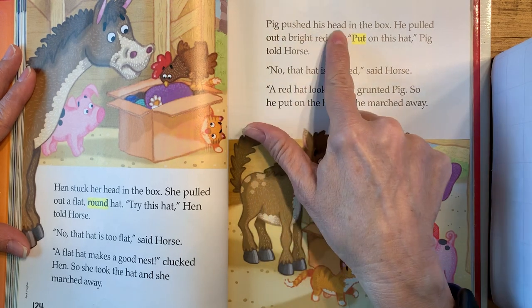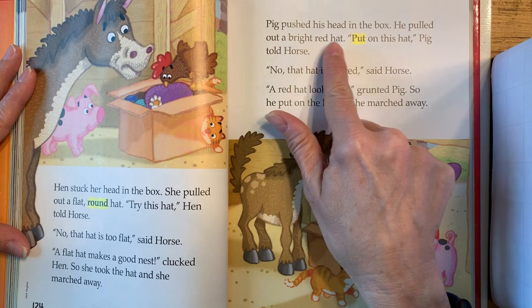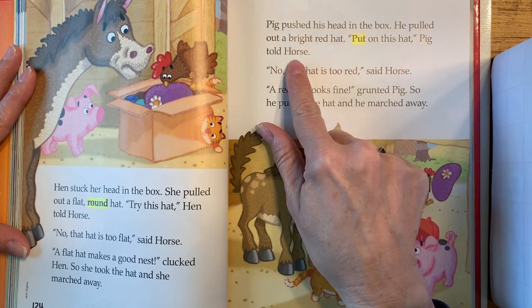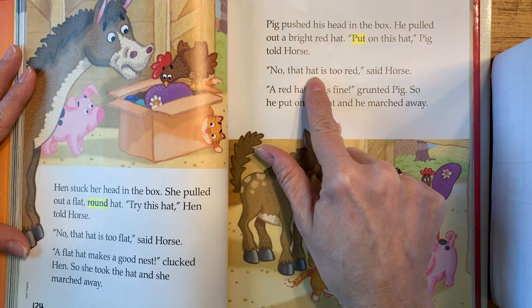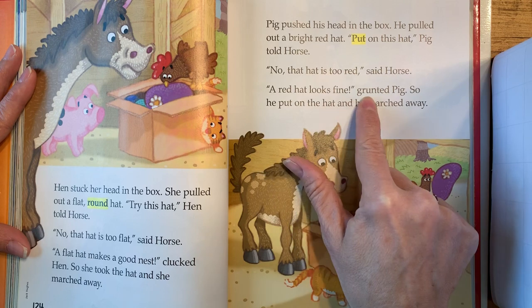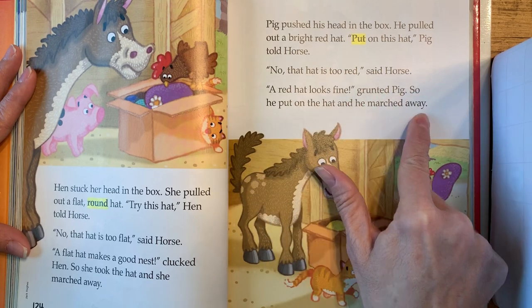Pig pushed his head in the box. He pulled out a bright red hat. Put on this hat, Pig told Horse. No, that hat is too red, said Horse. A red hat looks fine, grunted Pig. So he put on the hat and he marched away.